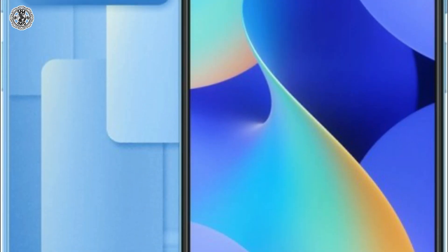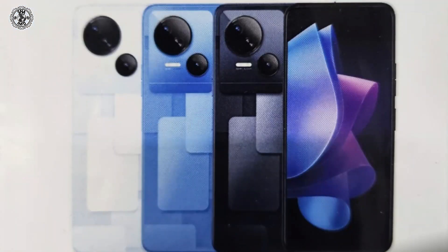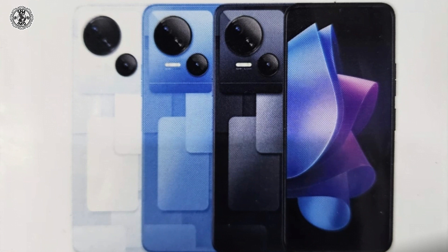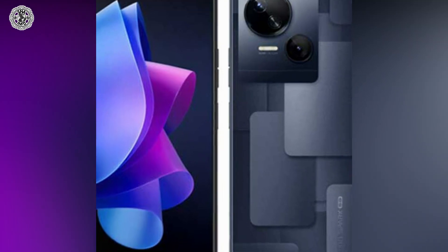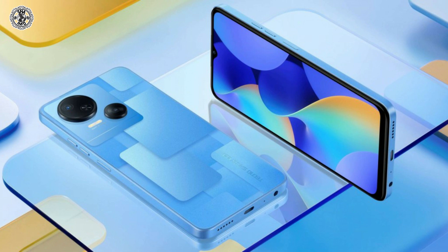The ninth and last phone is Tecno Spark 10 5G. It was announced on March 23, 2023. Its display size is 6.6 inches. Its internal storage is 64 GB ROM with 4 GB RAM and its wide camera is 50 megapixel. It connects with USB Type-C 2.0 and has a 5000 mAh LiPo battery.